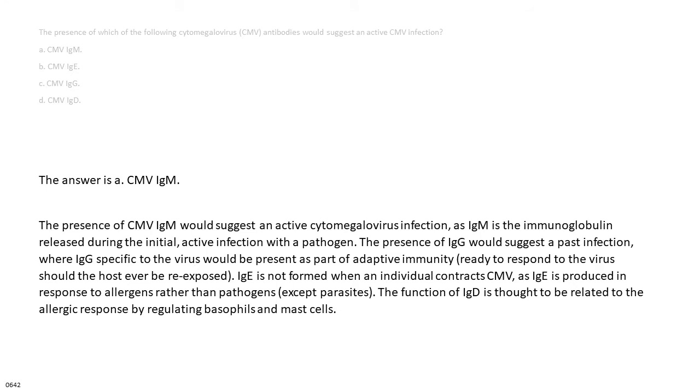The answer is A. CMV IgM. The presence of CMV IgM would suggest an active cytomegalovirus infection, as IgM is the immunoglobulin released during the initial, active infection with a pathogen. The presence of IgG would suggest a past infection, where IgG specific to the virus would be present as part of adaptive immunity, ready to respond to the virus should the host ever be re-exposed. IgE is not formed when an individual contracts CMV, as IgE is produced in response to allergens rather than pathogens, except parasites. The function of IgE is thought to be related to the allergic response by regulating basophils and mast cells.